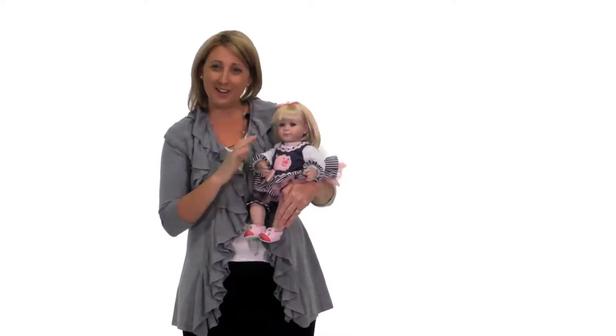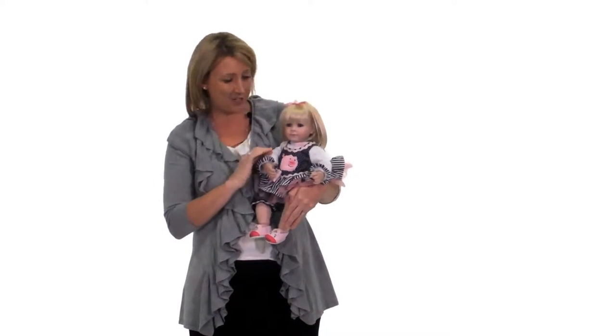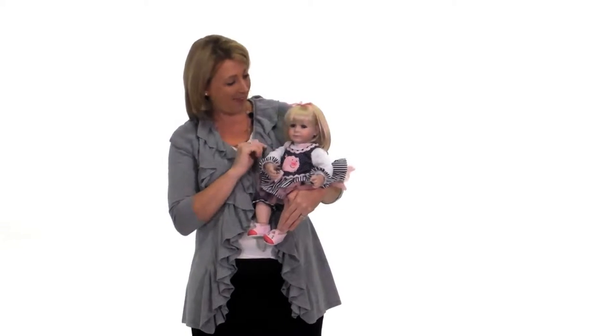Oink, oink! This is Oink, an Adora baby doll, and she is just as cute as a pink little pig.